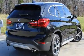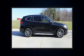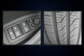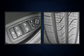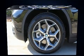BMW ensures the safety and security of its passengers with equipment such as dual front impact airbags with occupant sensing airbag, traction control, brake assist, an emergency communication system, and four-wheel disc brakes with ABS.